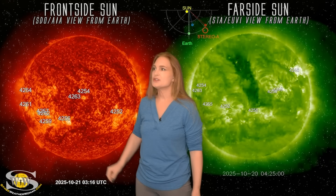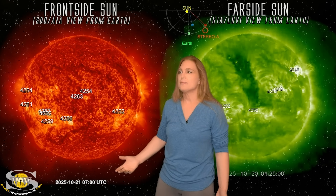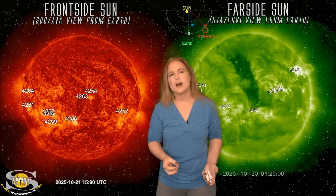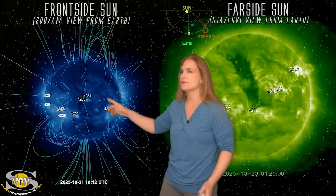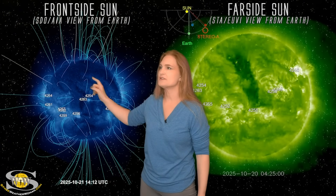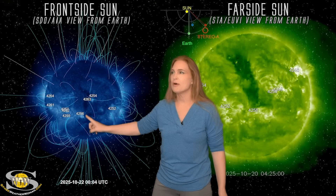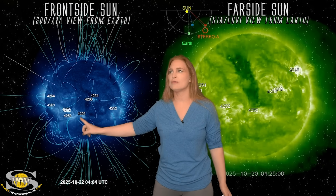We're getting a few filaments that are launching in several places over the past couple days. They may give us a little bit of solar storming. It's not really clear how big of a solar storm they're going to cause. You can see some of these poofs as they lift off. And part of that may also be because this is kind of a partial closing coronal hole that used to be right here.